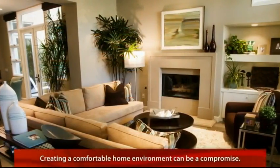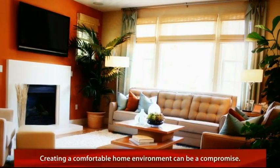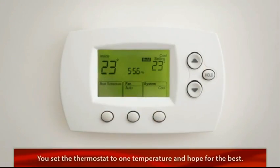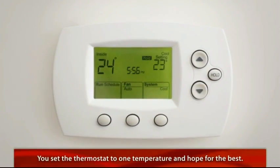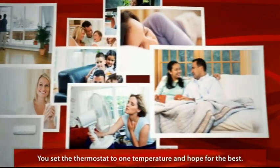Creating a comfortable home environment is, at best, a compromise. You set the thermostat to one temperature and hope for the best. For some, it's too hot. For others, it's too cold. And for the lucky few, it's just right.